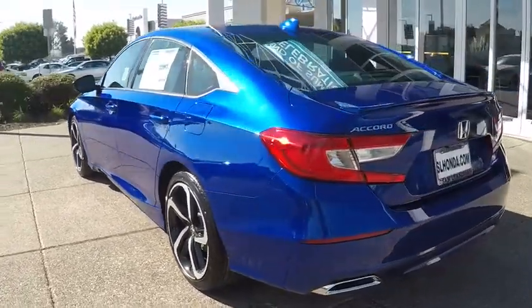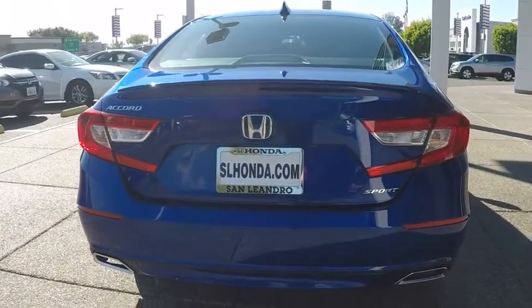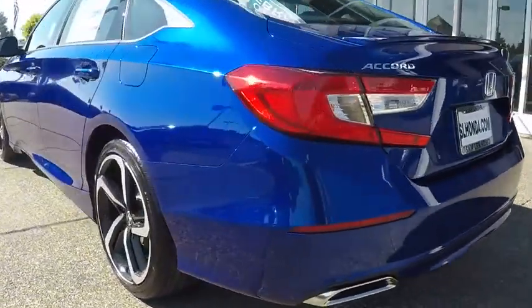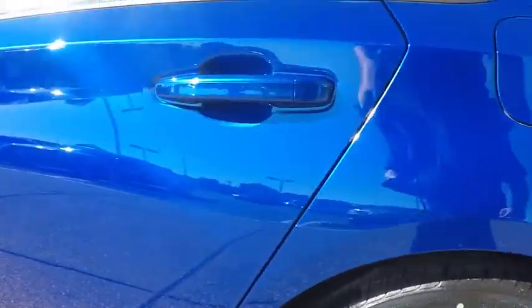Here are some of this vehicle's great options: backup camera, keyless entry, anti-lock braking system, steering wheel audio controls, traction control, stability control, lane departure warning, Bluetooth, leather wrapped steering wheel, power steering.